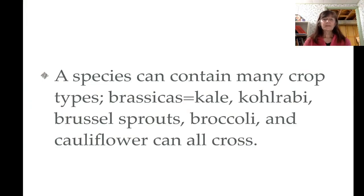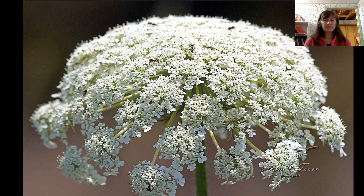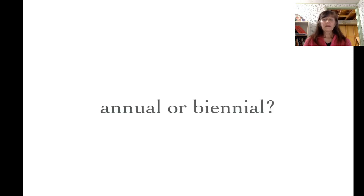Be aware that some species can contain many crop types. Brassicas can be tricky to save seed from — kale, kohlrabi, Brussels sprouts, broccoli, and cauliflower can all cross. These are all biennials, so you will get the seed in the second year, but be aware that they can cross very readily. Also, vegetables might have weedy relatives. You can probably think what weedy relative would cross with your domesticated carrots — that would be Queen Anne's lace, often found in ditches and weedy fields. Know how your plants pollinate: wind, bees, are they self-pollinating? Do they need another plant to pollinate? Are your plants annuals or biennials?